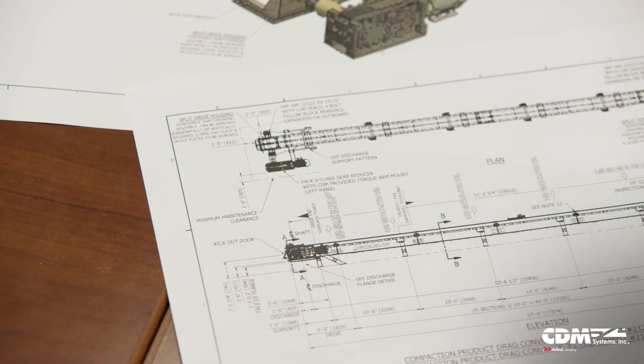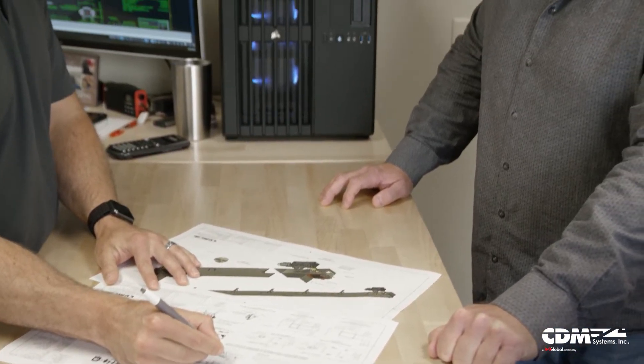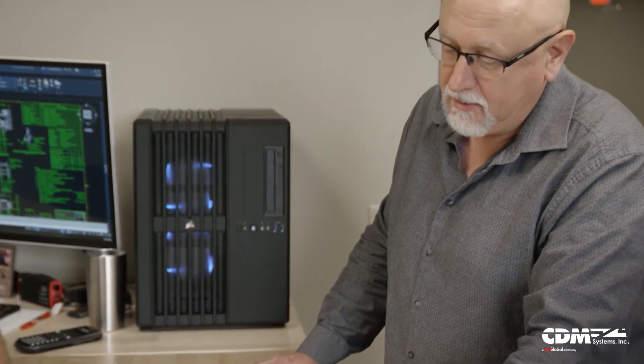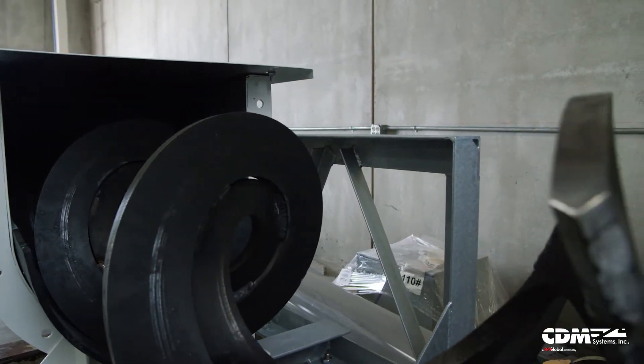Reading through specifications, you find exceptions — things that aren't good practice either for the application or for the equipment's overall success. We will take exceptions and bring those up. We're not afraid to take exceptions. We want to make sure the customer ends up with the best piece of equipment for the job, not necessarily something that just conforms to a spec.